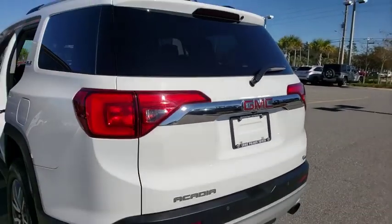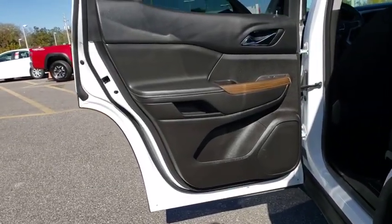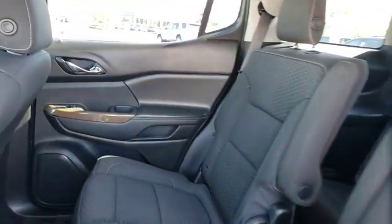Traction control, power liftgate, dual airbags, power steering, four-wheel disc brakes, compass, trip computer, security system, fog lights, rear window defroster, power windows, heated front seats, electronic stability control.